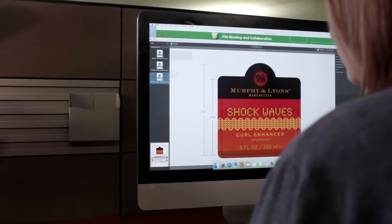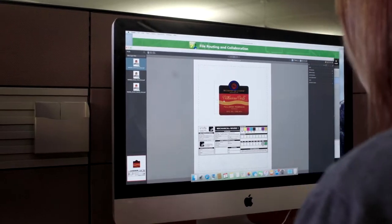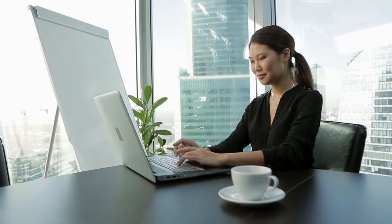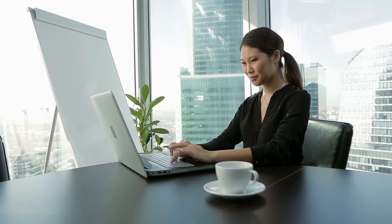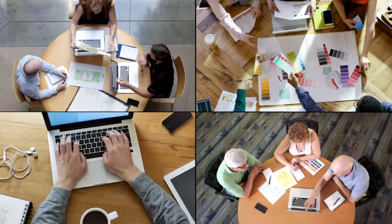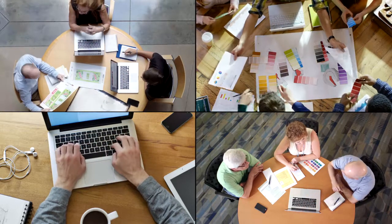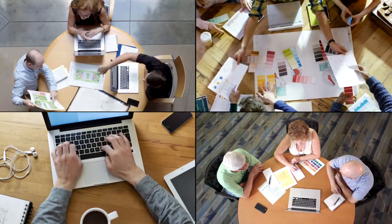Simple to use, FRC enables anyone on your team, anywhere in the world, to collaborate in every phase of your artwork process simultaneously. You have the ability to collaborate on artwork as if you're all in the same room looking at the same proof on the table before you. As your team works through notes, changes, and approvals, everyone sees the same screen, updated constantly, always the latest version.